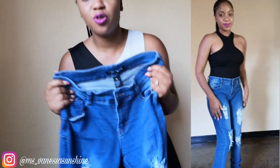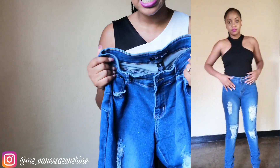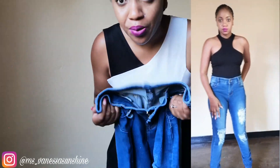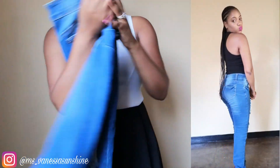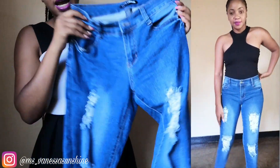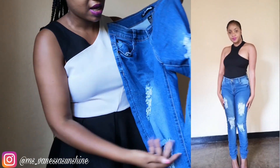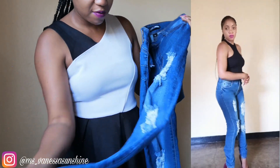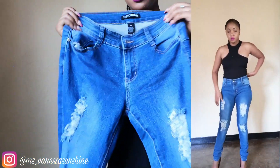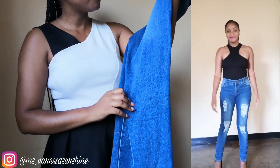I feel like jeans are supposed to be super tight, and these aren't quite super tight, but I do love the design and they do fit me very well — literally nobody would know. I love the quality; they're quite heavy, which I like. These were I think 12 US dollars.